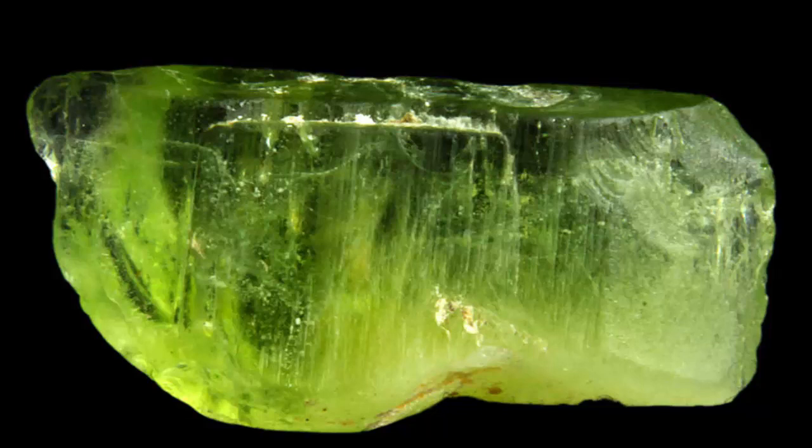Peridots can also be found in meteorites. Peridots can be differentiated by size and composition. A peridot formed as a result of volcanic activity tends to contain higher concentrations of lithium, nickel, and zinc than those found in meteorites.